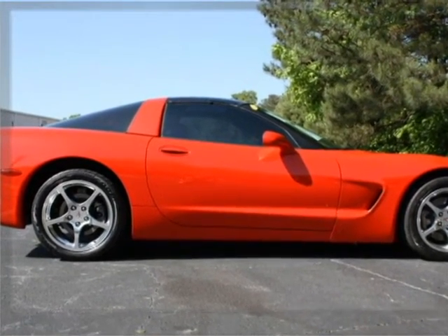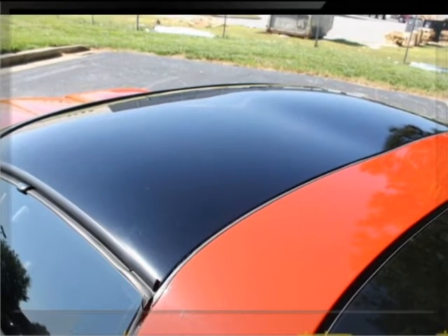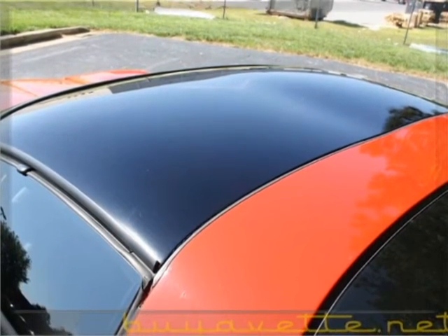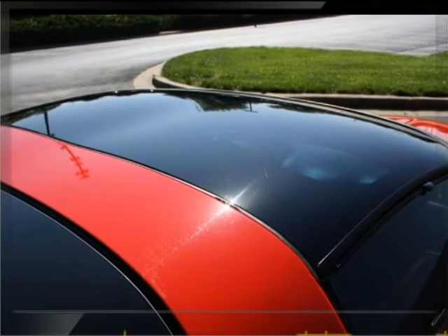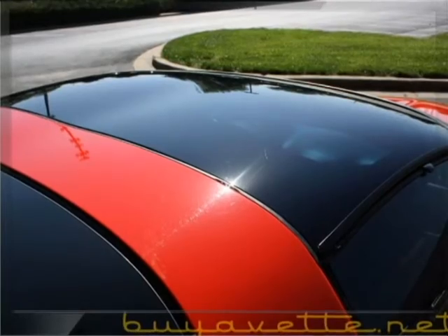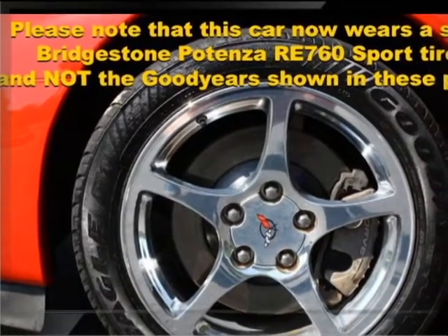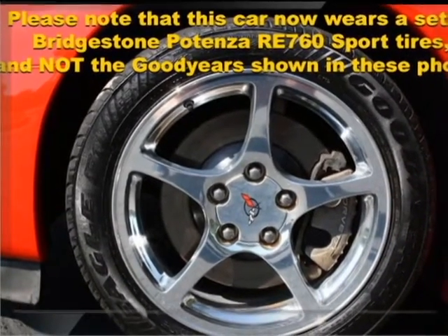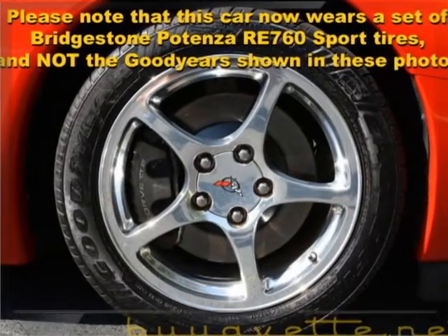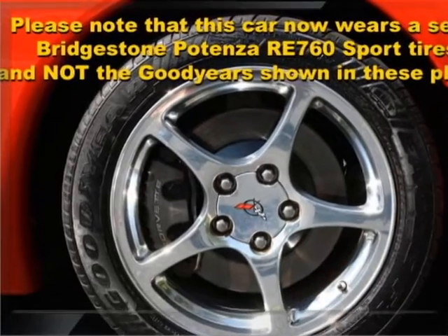It's got a clean Carfax and about 60,500 miles. It's in good condition and is loaded with factory options. Paint is very good with a great shine. Glass top is average. Factory polished wheels are very good with no curb rash. This car has a set of Bridgestone Potenza Sport tires and not the Goodyear shown in the photos.